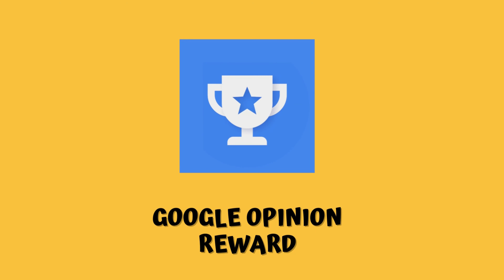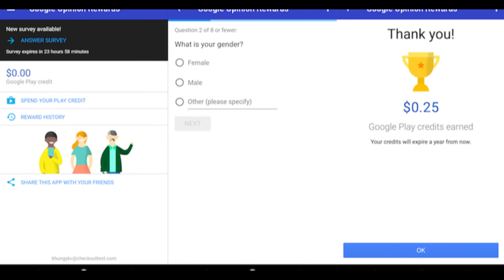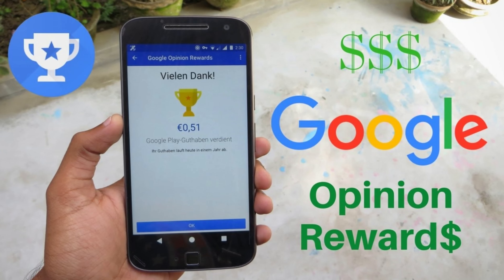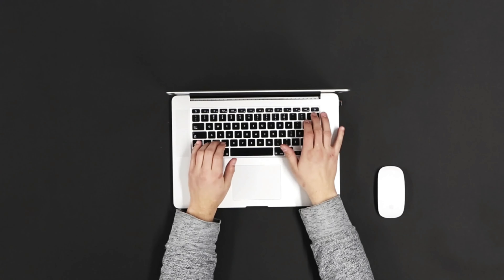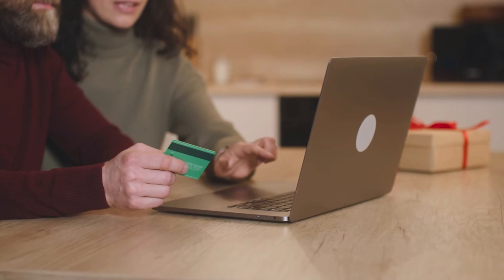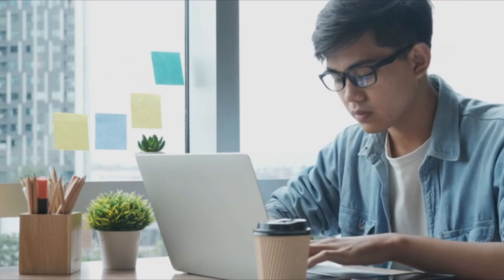10. Google Opinion Rewards — with this, you can complete short surveys and receive rewards in the Google Play Store or payments through PayPal. Surveys can cover a variety of topics, from opinions to hotel reviews and merchant satisfaction surveys. You don't have to request payments from the rewards you have earned. When your balance exceeds $2, it is automatically transferred to your PayPal account.